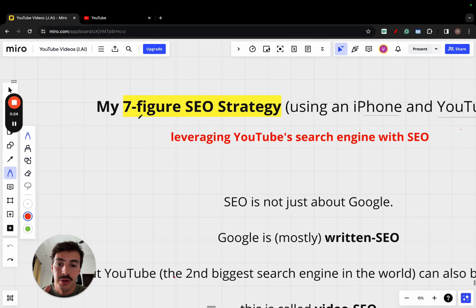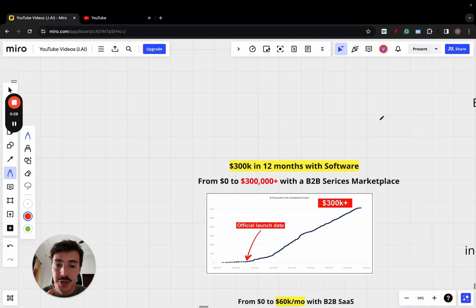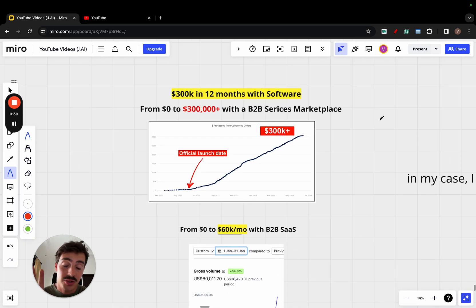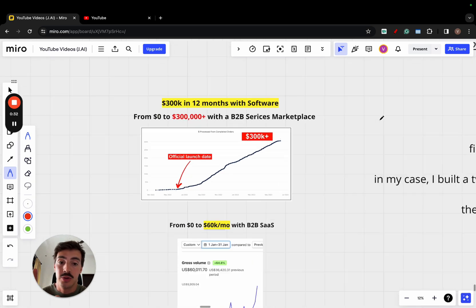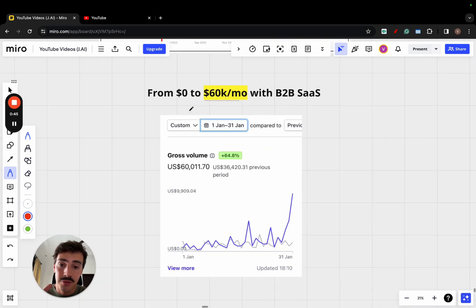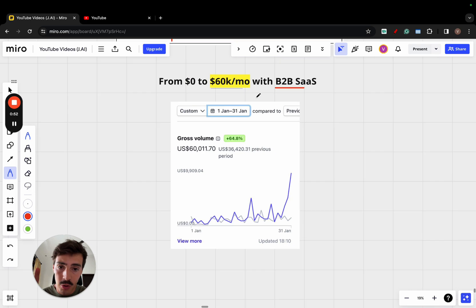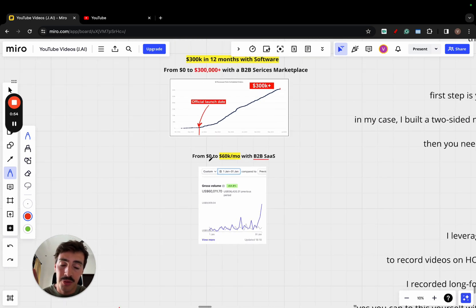I want to go over my seven-figure SEO strategy using just an iPhone and YouTube. Here's proof — I used this exact strategy to grow two businesses. The first was a marketplace I grew from zero to over $300,000 in its very first 12 months. I recently sold that business. And now I'm at zero to $60,000 a month with my new B2B SaaS — this is the screenshot from Stripe from January this year.